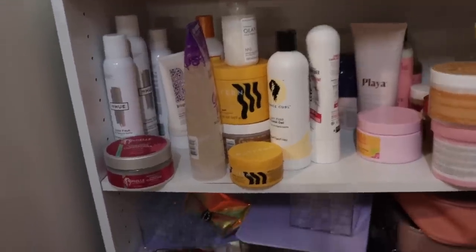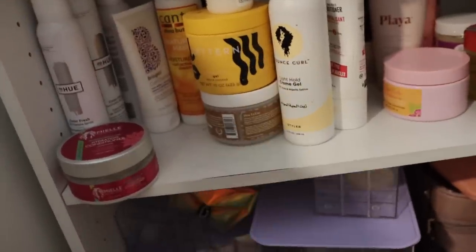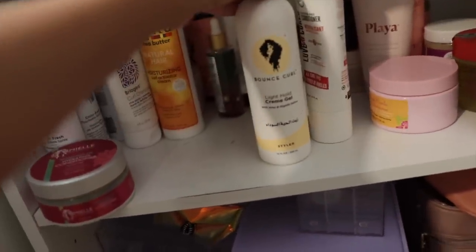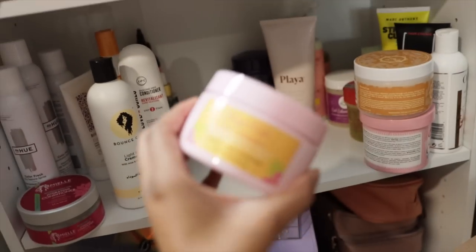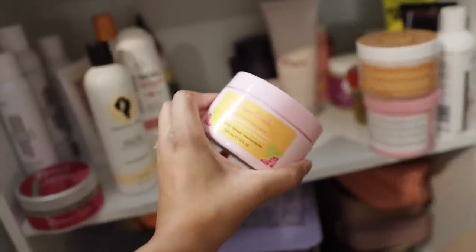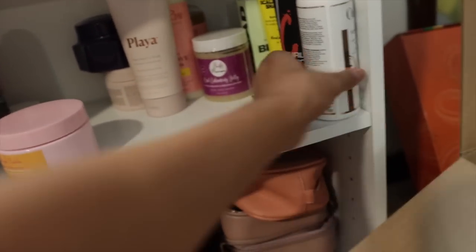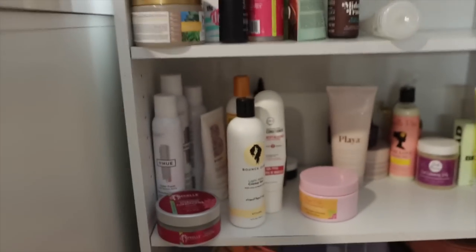Last and final shelf. Keeping my Not Your Mother's Curl Talk Gel. Keeping my Pattern Edge Control and Pattern Gel. Keeping the Olaplex. Keeping my Trelux. I already have some Bounce Curl Cream Gel, so I'll give away that one. More Rizos Curls masks — okay, I'll give it away. Gotta have my Dippity-Doo, my Curl Supreme, and a little baby Eco Styler because it's cute. Get rid of everything else on the shelf.